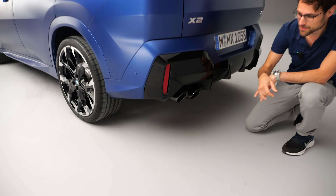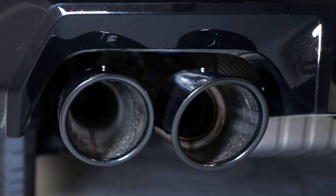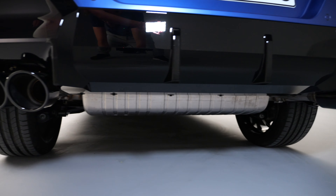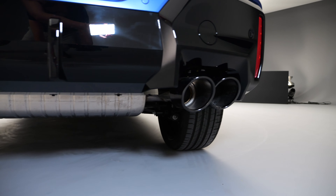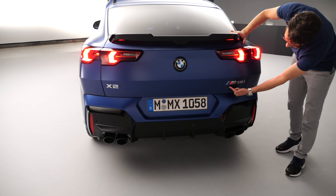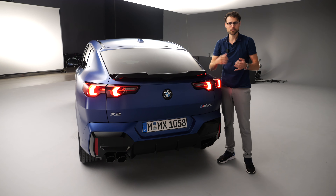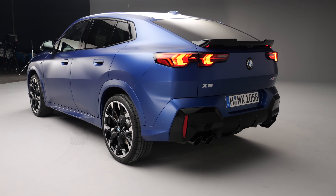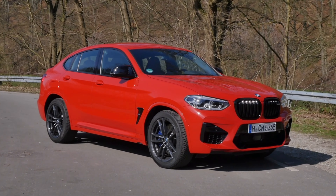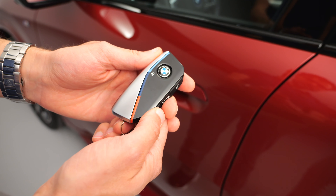As I said, no fake exhaust whatsoever. Either they are completely hidden, or here in the top sporty version: four exhaust pipes, and they are for real. This looks like an eight-cylinder, although it's just a four-cylinder in the M35i. The most aggressive look you can get for this one. When people discover it on the road, they might mistake it for an X4 or even an X6. Let's head to the interior.